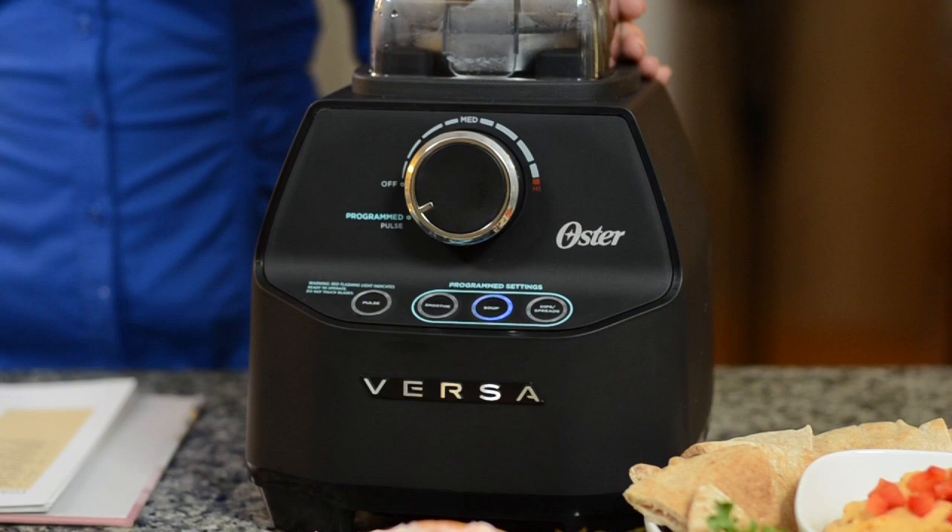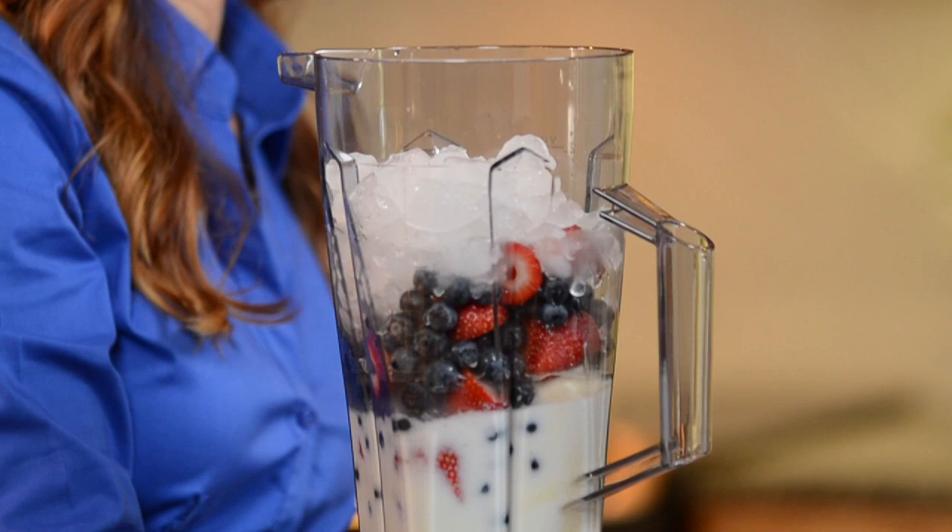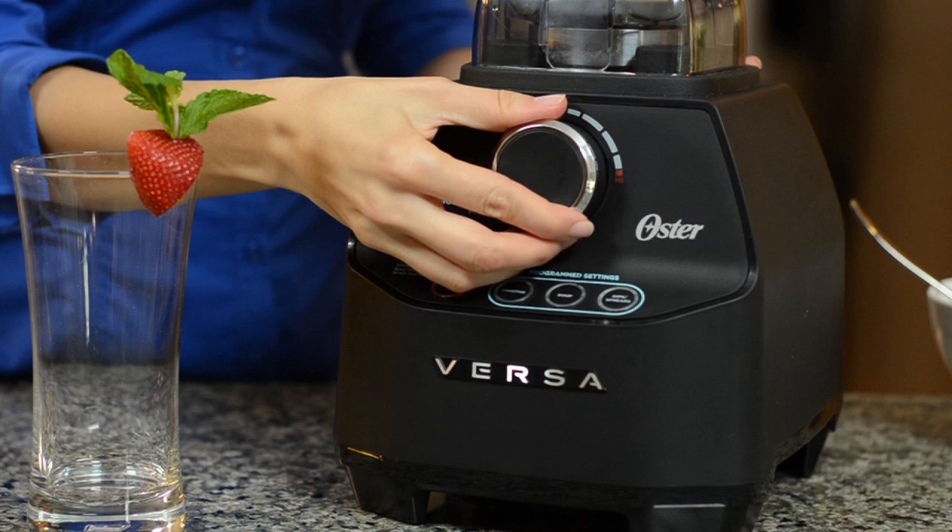The one-touch pre-programmed buttons help you quickly make hearty soups, sweet or savory dips and spreads, and the best nutrient-packed smoothies ever. The Versa Performance Blender emulsifies your fresh fruits, vegetables, and nuts to ensure you're getting the most energy-boosting nutrients possible.